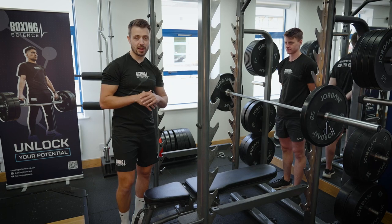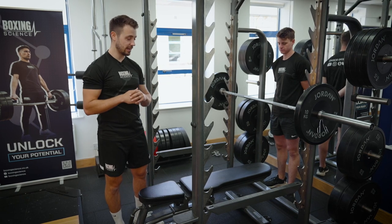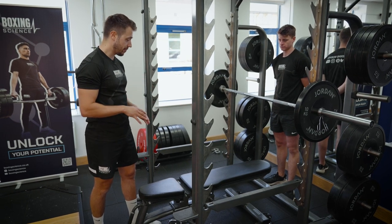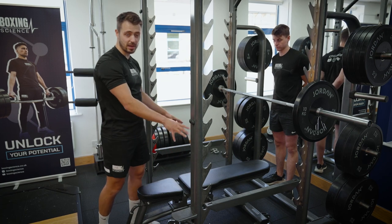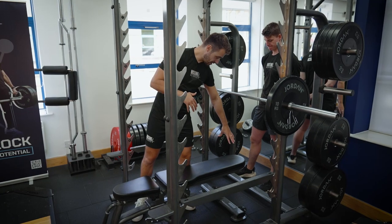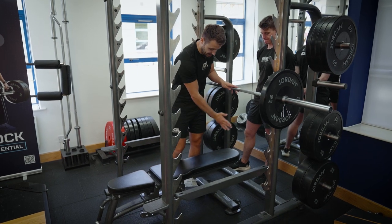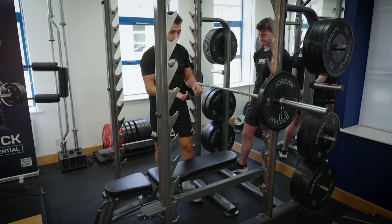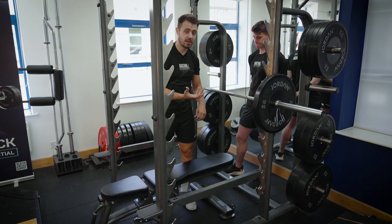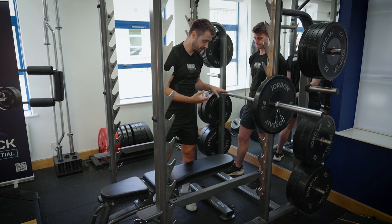When doing the bench press throw, we focus on three things: the setup, the coach, and the athlete's technique. For the setup, we want the bench in the middle of the rack with safety pins in place in case the bar is dropped. The bench should be positioned close and underneath the bar — we don't want the bench too far back, because then the partner has to lean over to catch, which increases the load on them and the likelihood of dropping the bar on the athlete.